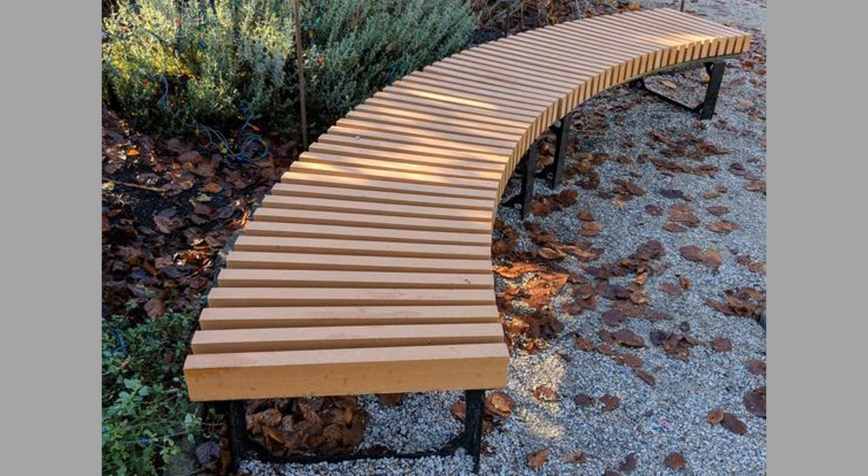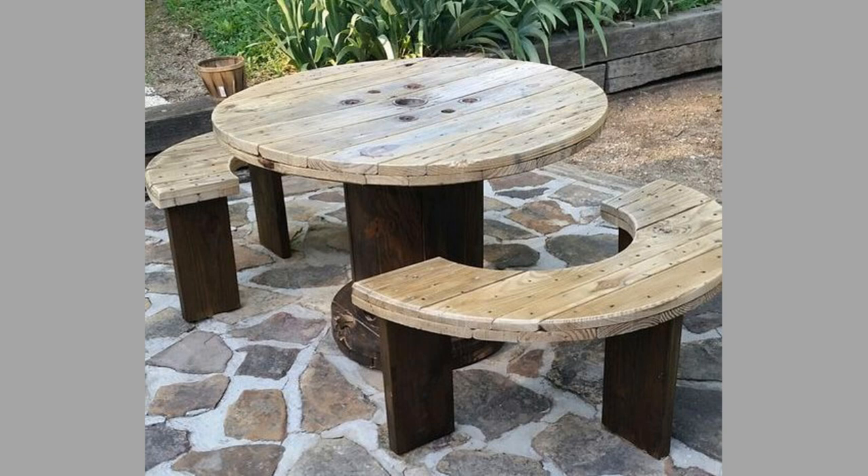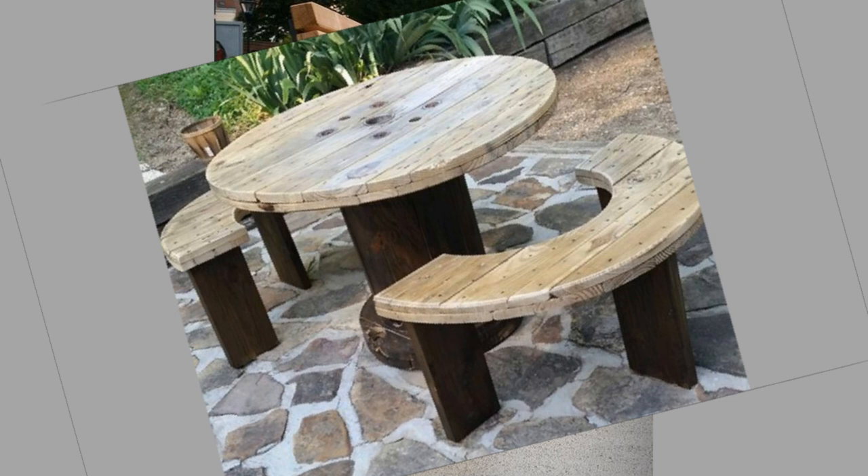Outdoor benches come in a range of designs, styles and shapes, from the standard shape that we all know and love, to high-backed benches with ornate detailing. The beauty of a hardwood garden bench is not to be denied and thus it can be the focal point of the family garden.